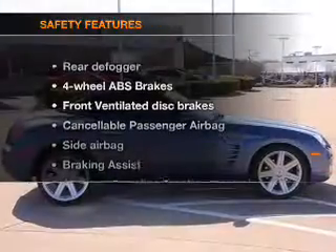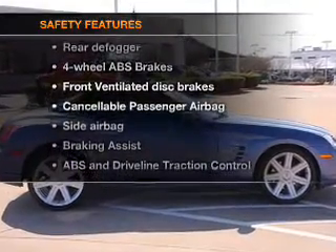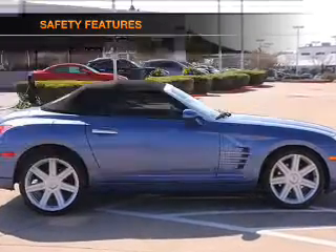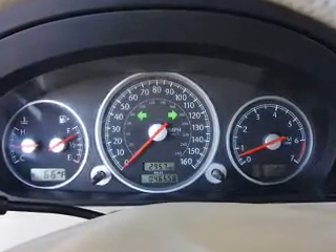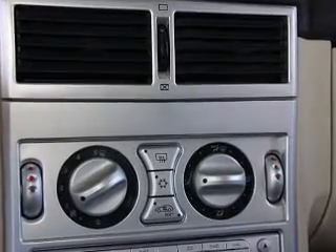If safety is a high priority, rest assured knowing that these top safety components are included: front ventilated disc brakes, passenger airbag, side airbag, and stability control. Our website offers more information on all of our vehicles.